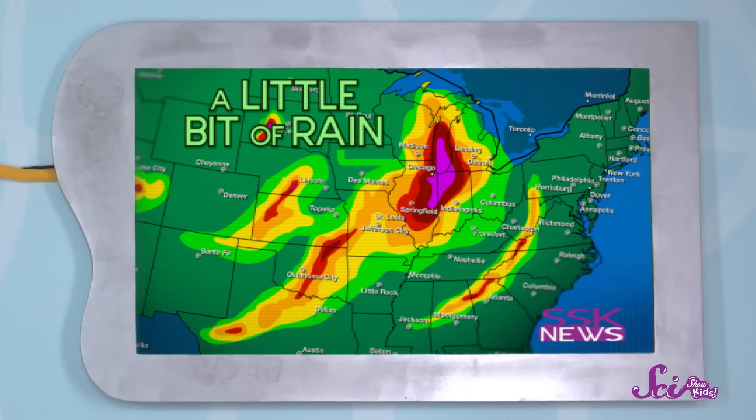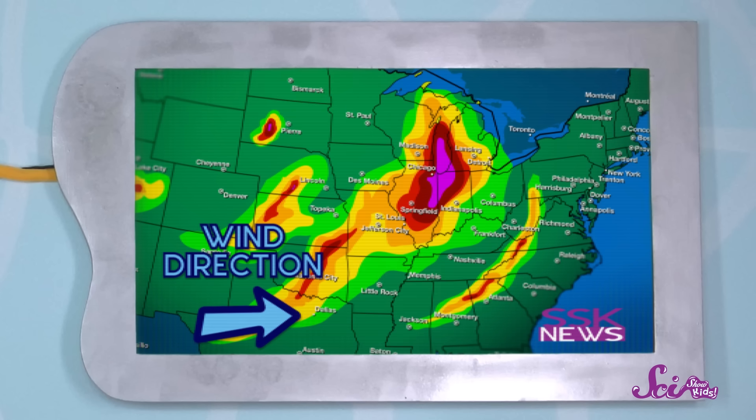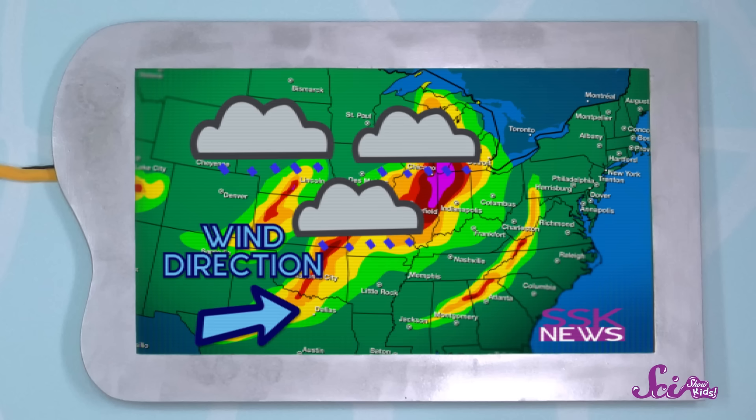For example, the different colors on a radar picture show where it's raining and how hard it's raining. Green means a little bit of rain. Yellow means a medium amount. And red means it's raining a lot. Radar also shows which way the wind is blowing and which way the rain clouds are moving. So even if there are no clouds in the sky right now, if radar shows that some rain is moving toward where you live, there's a good chance you're going to get rain pretty soon. That's one clue meteorologists can use to predict the weather.